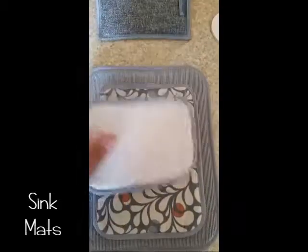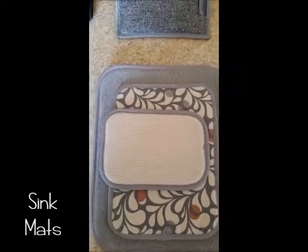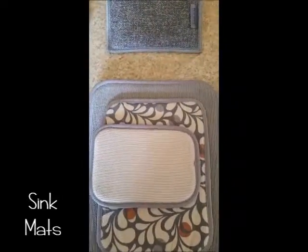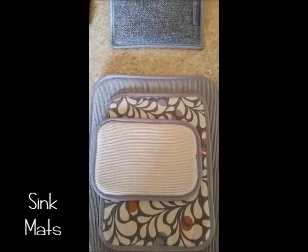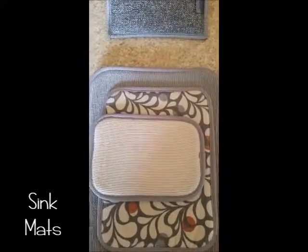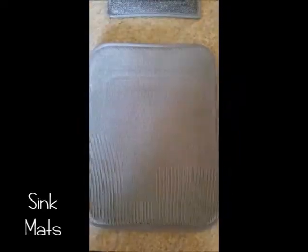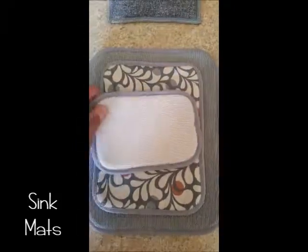Some ideas for where to use these: in the bathroom to set your toothbrushes or toothpaste on, under your cooking spoon to catch gooey messes, under your soap bottles so dripping wet hands don't leave a wet mess around the bottle, or even under a dog bowl. They come in different patterns and sizes.